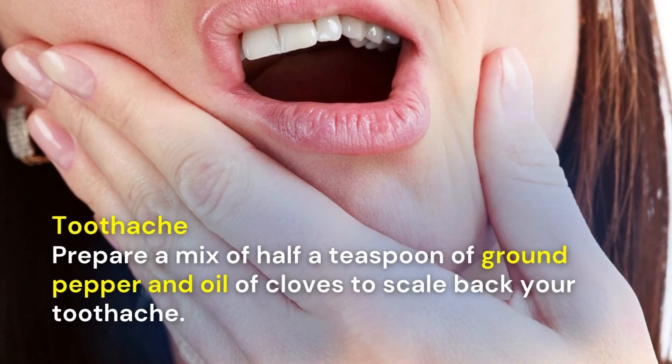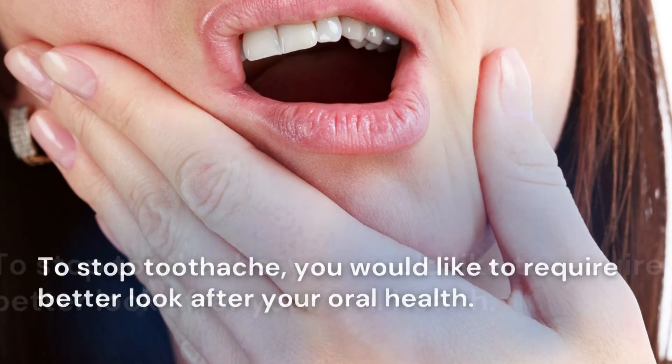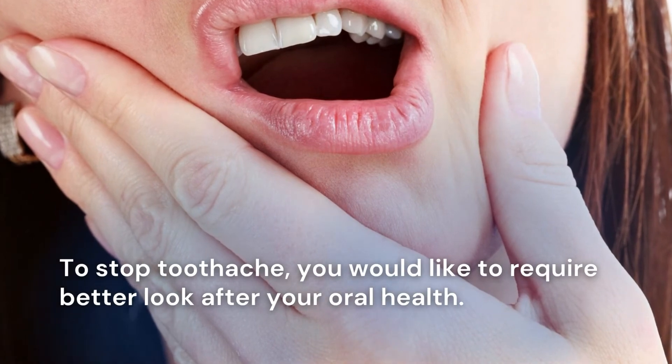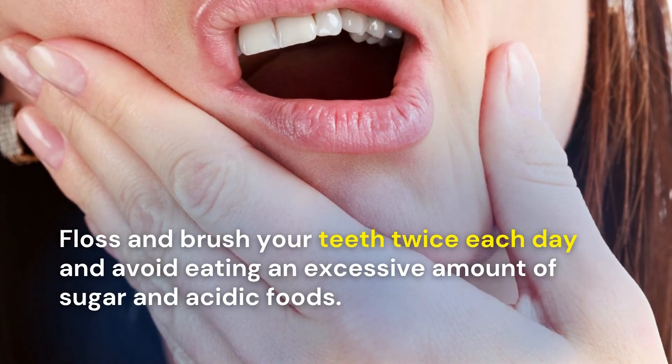Toothache: prepare a mix of half a teaspoon of ground pepper and clove oil to reduce your toothache. To prevent toothaches, you need to take better care of your oral health. Floss and brush your teeth twice each day and avoid eating too much sugar and acidic foods.